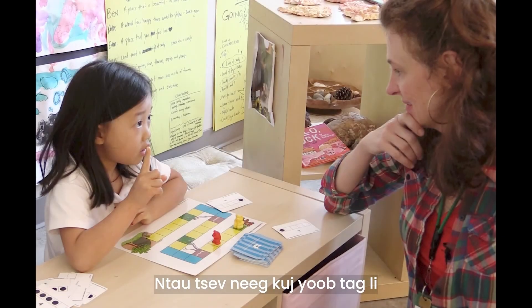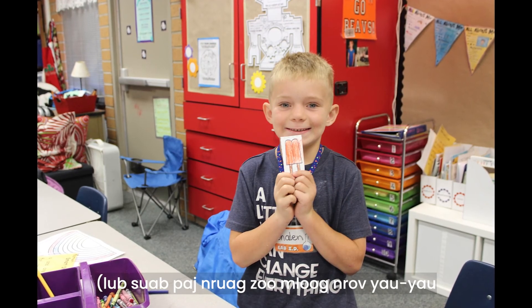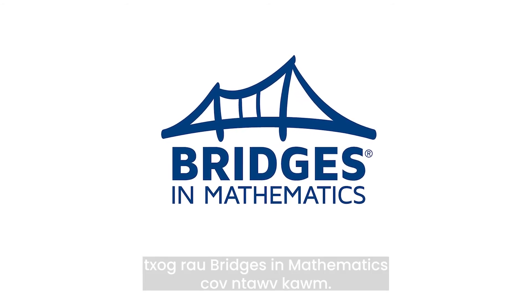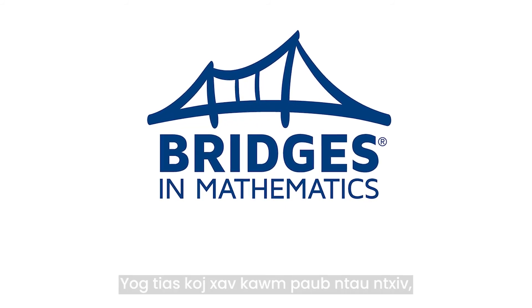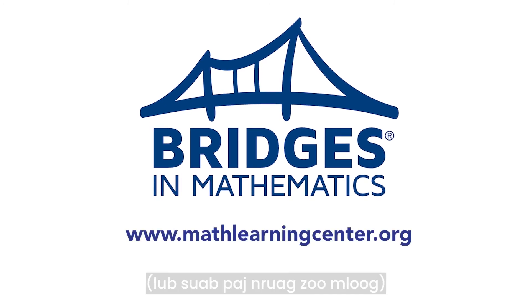Many families are very surprised at their students' mathematical vocabulary — they may even teach you something new. We truly appreciate the time that you and the Minneapolis public school community have put into learning more about the Bridges in Mathematics curriculum. We hope the information and resources we've shared have been helpful. If you're interested in learning more, please visit our website at mathlearningcenter.org. Thank you.